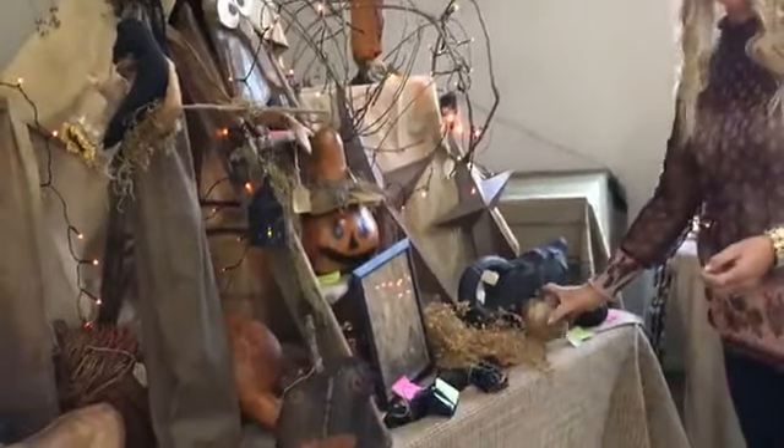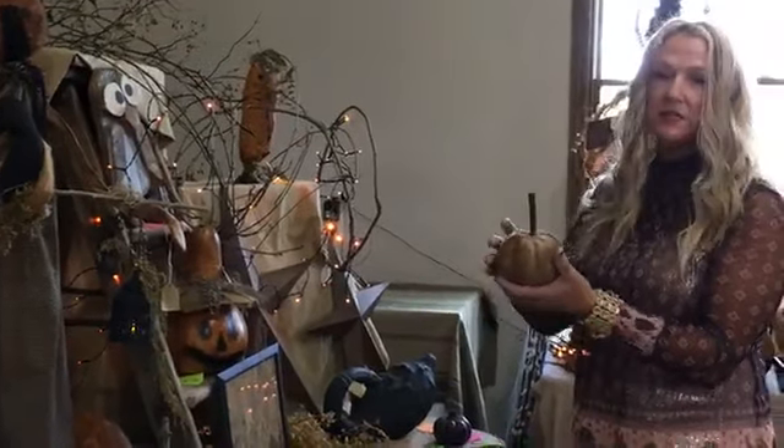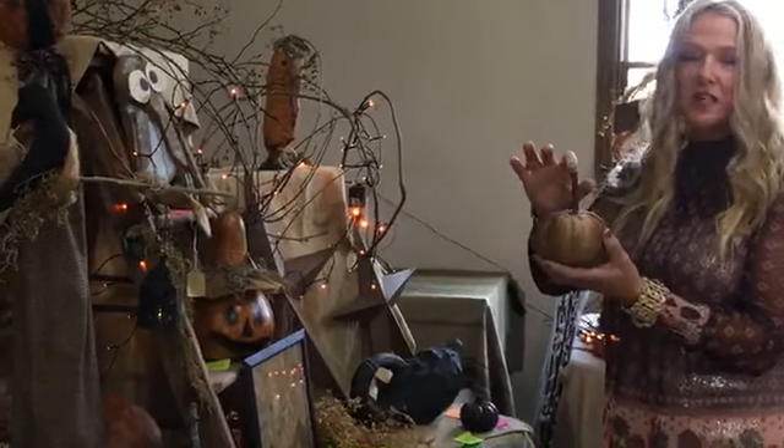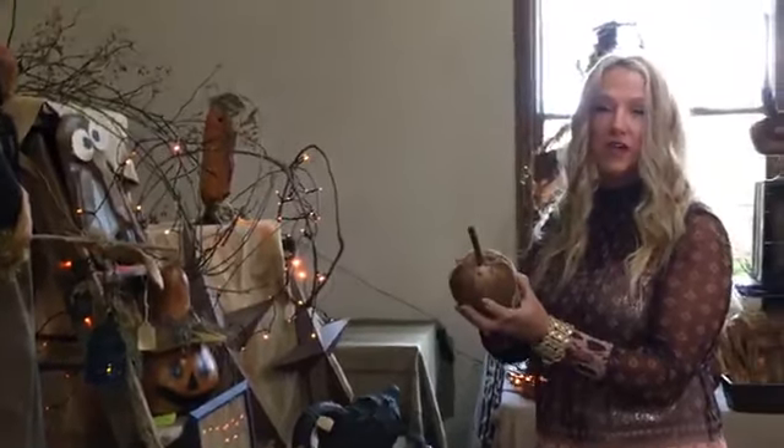Ticket number twenty is a little plush velvet cinnamon-dusted pumpkin — $7.99 for the prim cinnamon plush pumpkin.